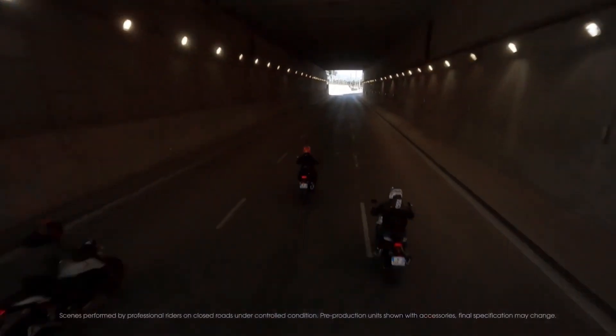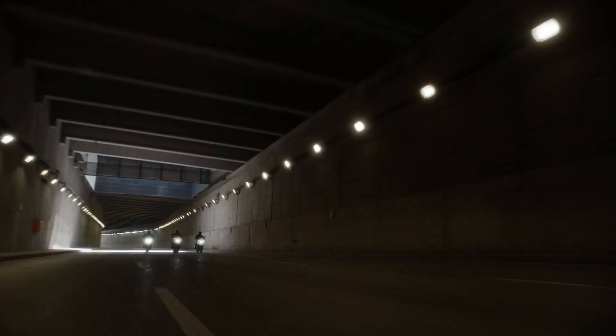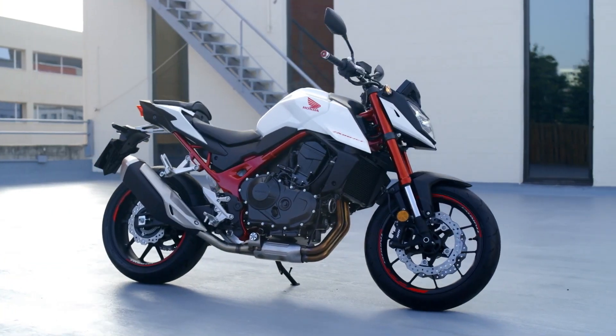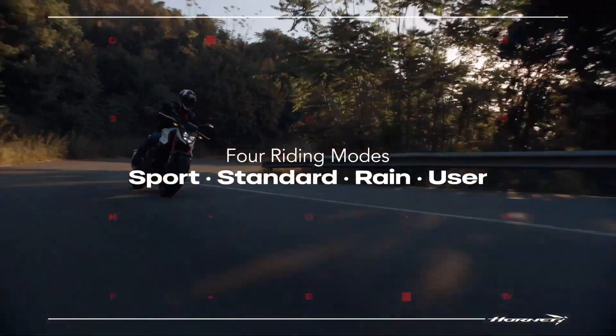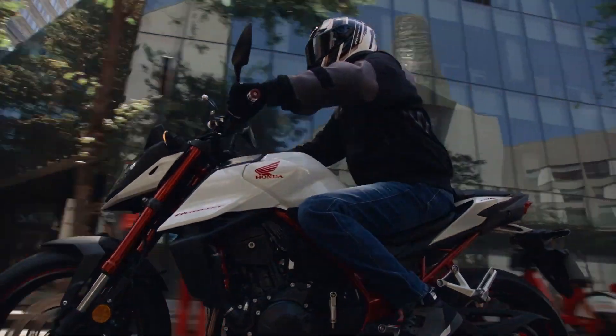That's a serious increase in performance and ability, combined with a lesser price, and that'll be a hard combination to ignore for anyone looking to buy a middleweight naked bike. Back to those electronics: there will be four riding modes — rain, standard, sport and user — and there are also three stages of engine braking and traction control. There's even wheelie control.